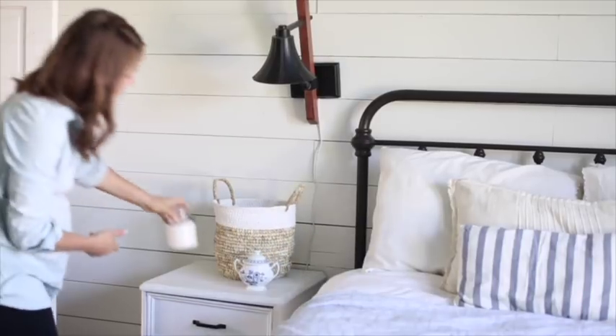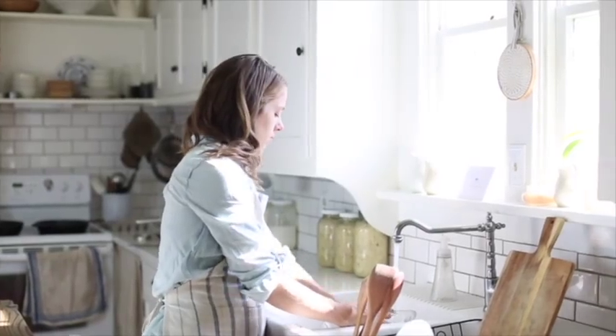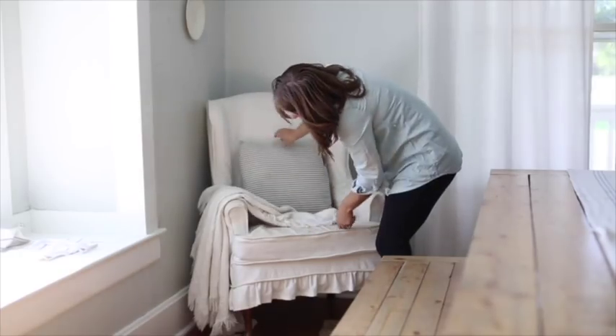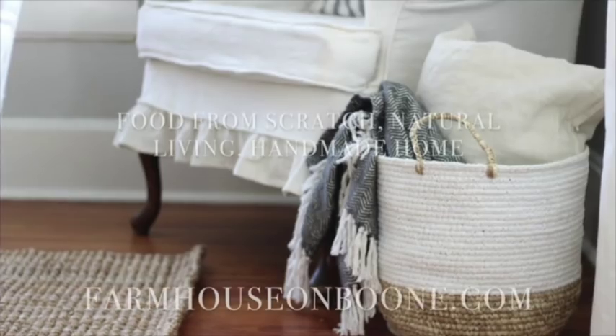Hi, it's Lisa from the blog Farmhouse on Boone. Today I want to take you on a little tour of our farmhouse bathroom and do a bathroom refresh. I partnered up with Finishing Touches Home to add some beautiful colors and textures. Let's go on a little tour of our renovated bathroom. I will also insert a few pictures of our bathroom before we even renovated it.